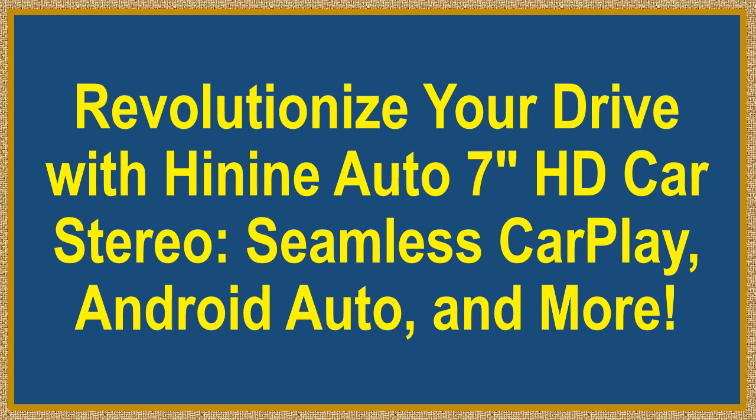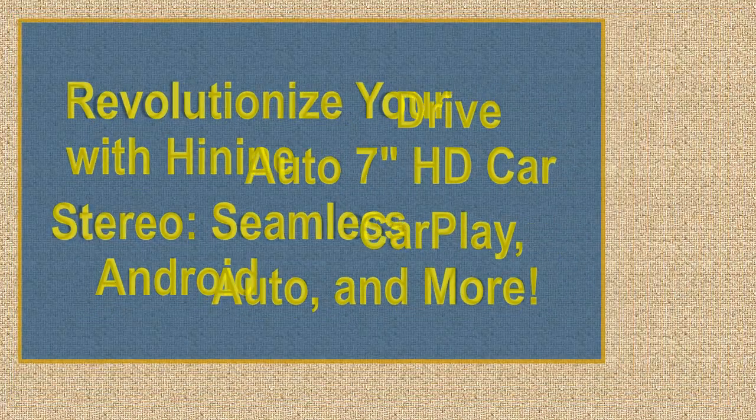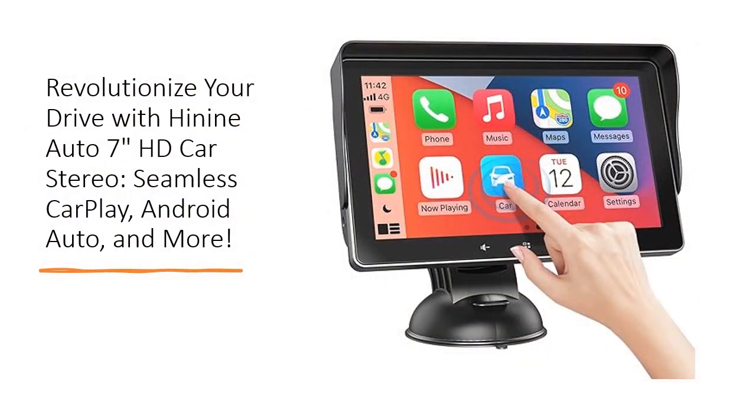Revolutionize your drive with Hi9 Auto 7-inch HD Car Stereo — seamless CarPlay, Android Auto, and more. Say goodbye to mundane car rides with the Hi9 Auto 7-inch HD Double-Din Car Stereo, a cutting-edge solution to elevate your driving experience.